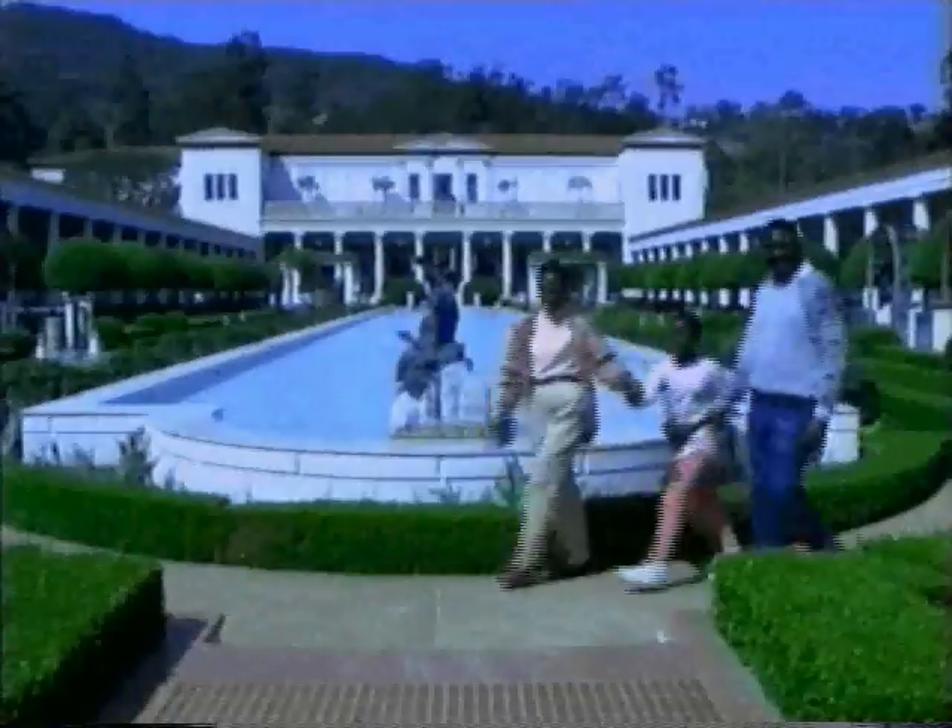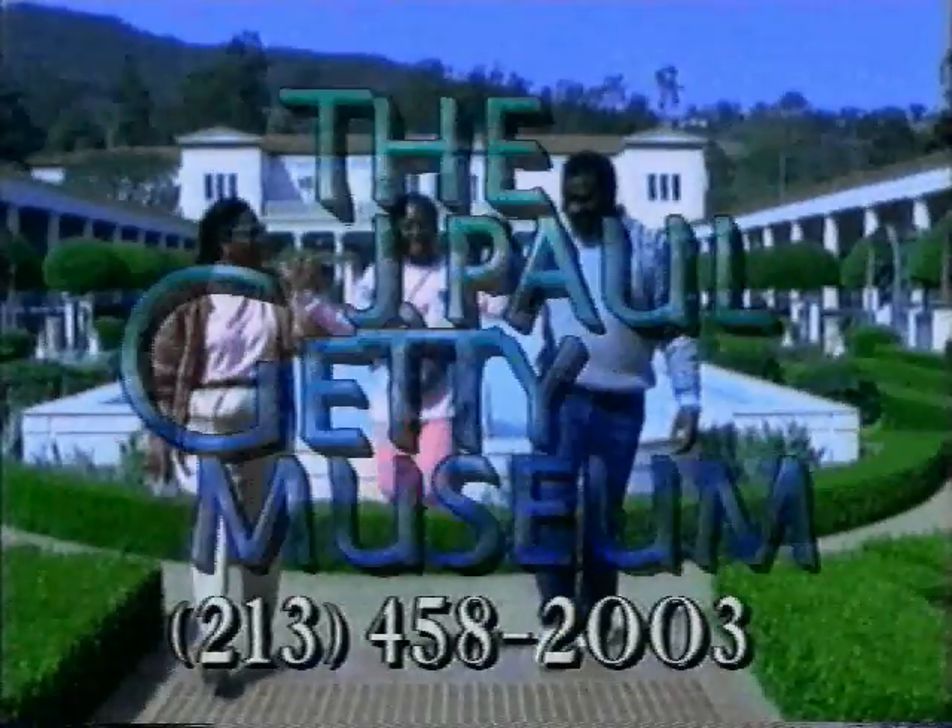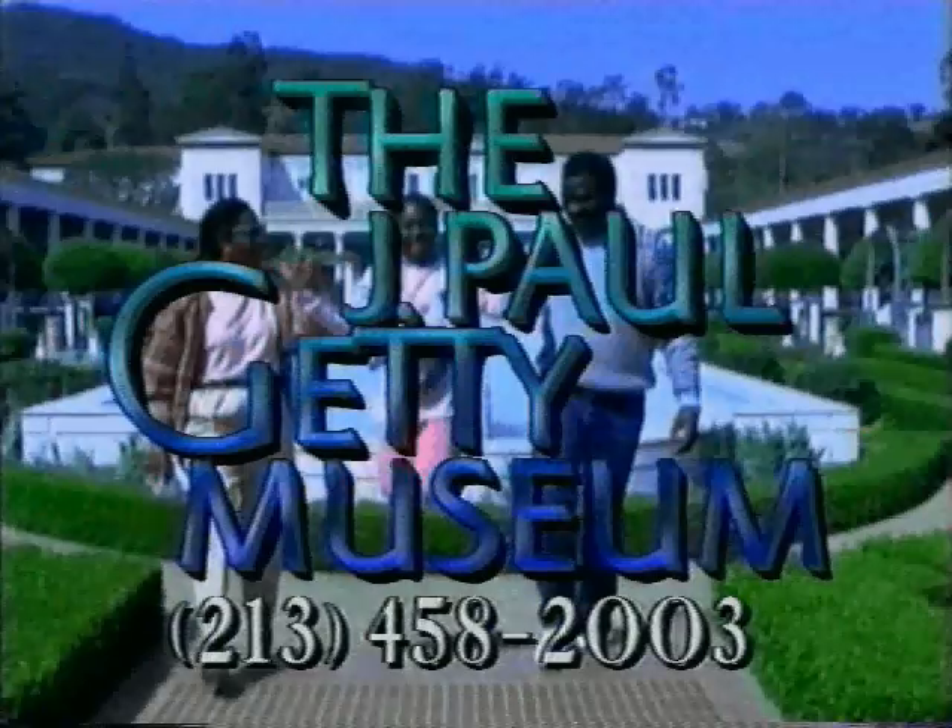You can visit too. It's easy and it's free. Call 213-458-2003. It's easy to find. Thank you.